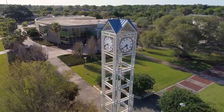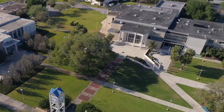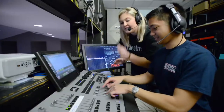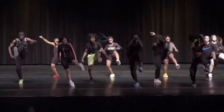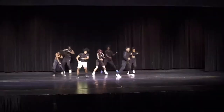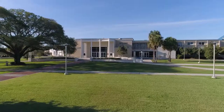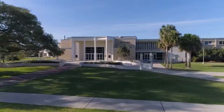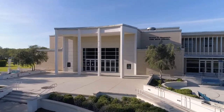Right next to the Bryant Student Union, you'll find Building 4, the Descent Fine Arts Center. This building holds many of CF's theatrical shows performed by students. It boasts a stunning theater that can seat up to 400 people, and all of the performances are free to CF students. Beyond the theater, the Descent also holds many classrooms for humanities, art, music, and speech classes.